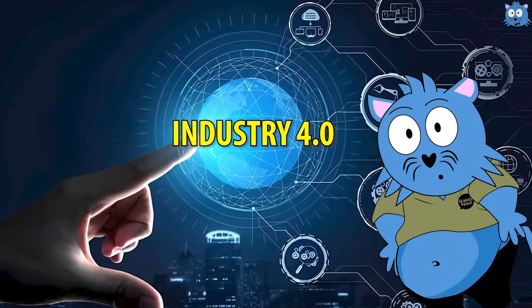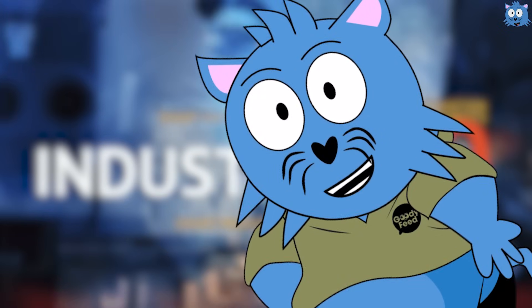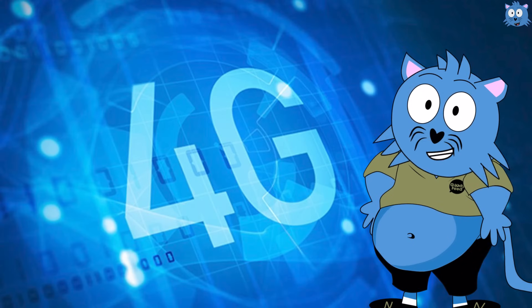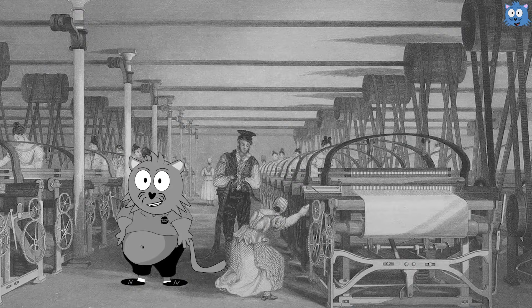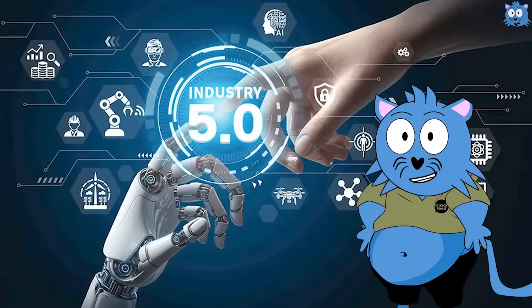We are not in Industry 4.0 anymore — we are transitioning into Industry 5.0. If it's confusing, just think of our telecom speed. We used to use 2G, then 3G, then 4G, and now 5G. In manufacturing, technology advances too, from Industry 1.0 to Industry 4.0. And now, people are already talking about Industry 5.0.